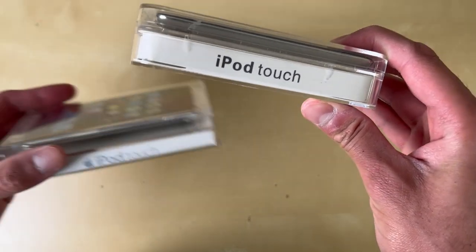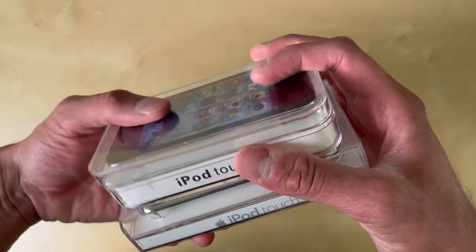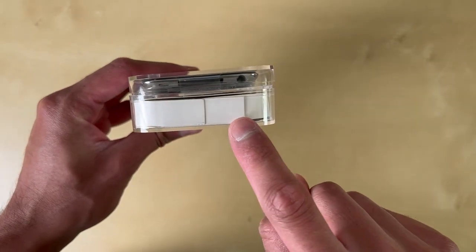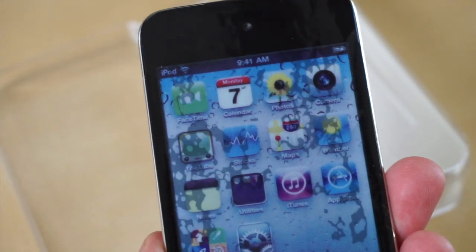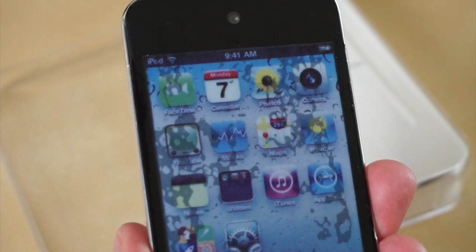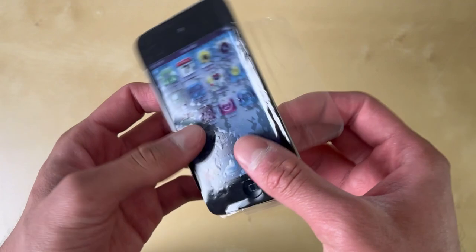The font over here — 'iPod touch' — this is not the authentic iPod font, comparing it against a real iPod touch. That's definitely not the same. There's also no product or serial number information on the bottom, so another dead giveaway that this was not an authentic product. And another thing you'll notice is this weird little screen protector that comes with every single iPod touch — it looks like there's some sort of moisture or water damage underneath it. I'm not sure what happened there.